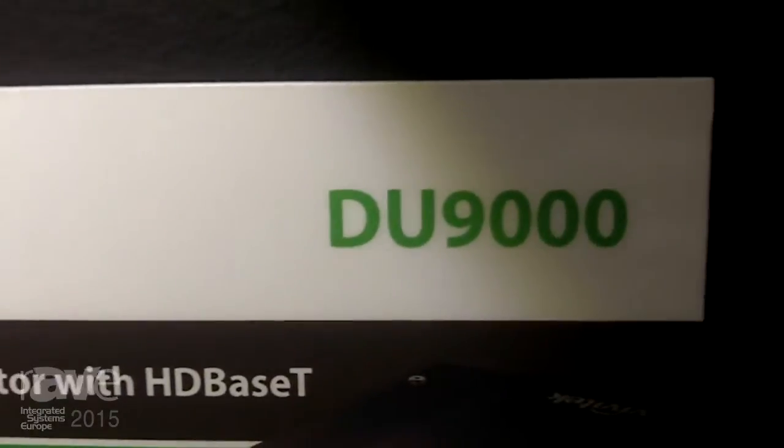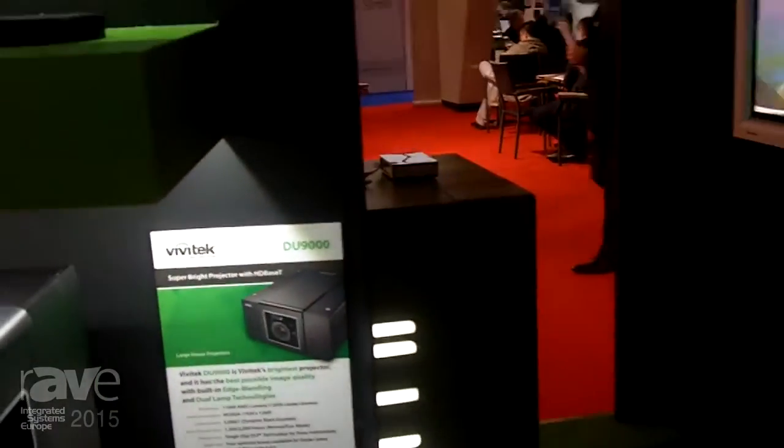Good morning, my name is James Xu. I'm Head of Operations of Vivitech EMEA, and welcome to the Vivitech booth at ISE 2015.